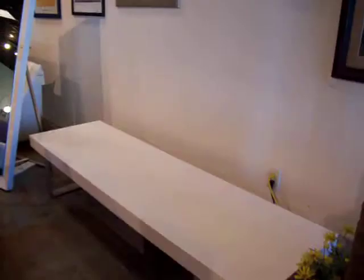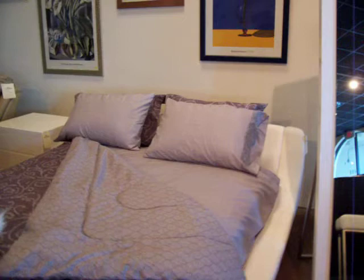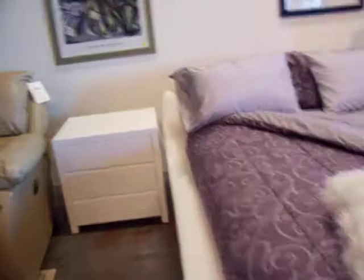This is called a conversation sofa. We also have a variety of media centers and accessories to go into the same room if you like the contemporary look. This is a beautiful white leather platform bed.